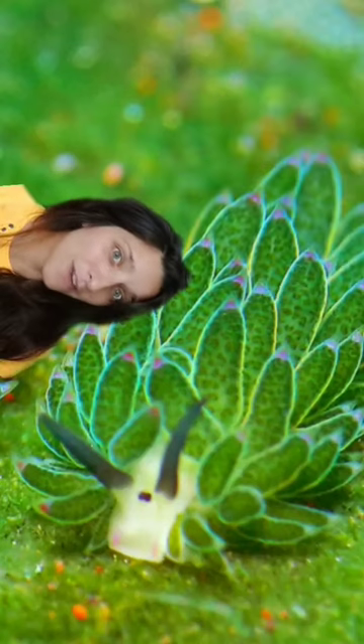These guys are thieves. Don't let their little cute face fool you. This is a sea slug called Leaf Slug.